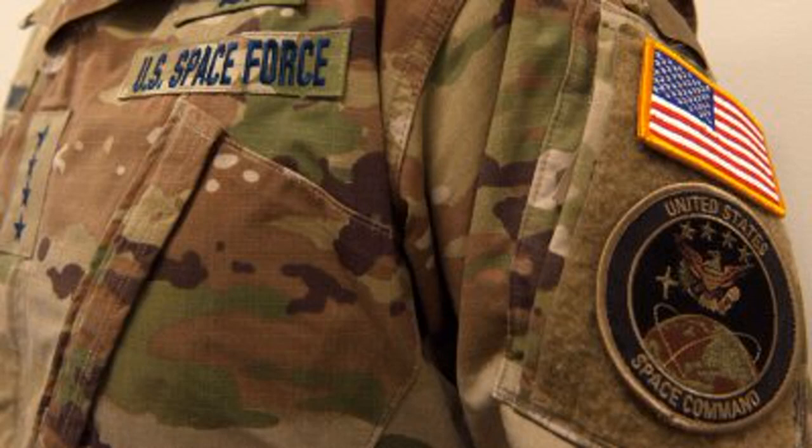CNN: The new U.S. Space Force has shown off its utility uniform, and it's bound to look familiar.